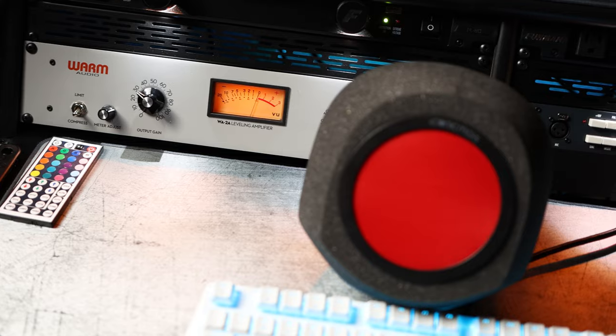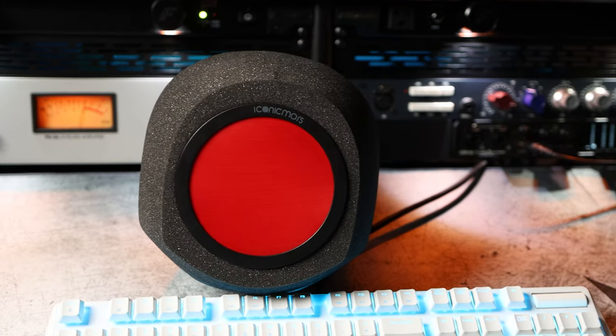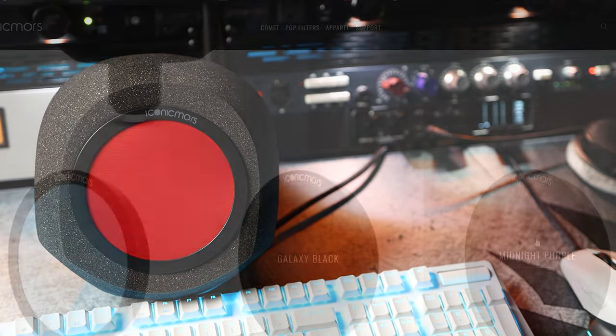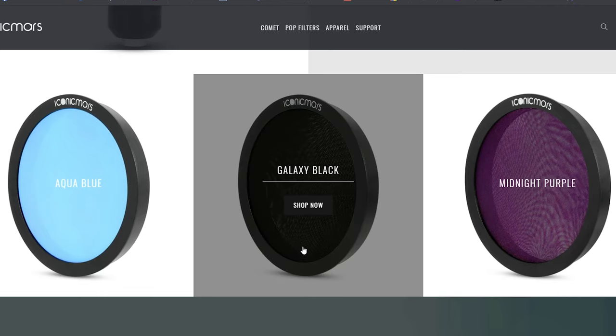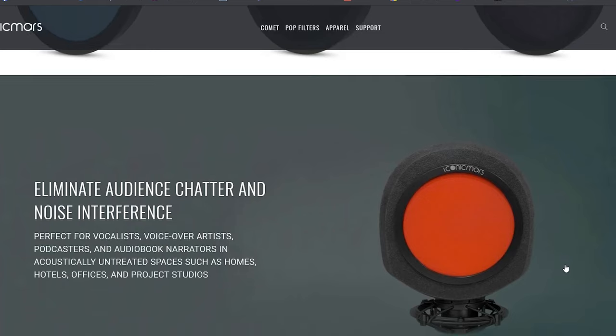The iconic Mars Comet is a portable sound isolation booth made out of foam and retails for $99. It has a variety of windscreen colors including galaxy black, aqua blue, midnight purple, and the original retro red.